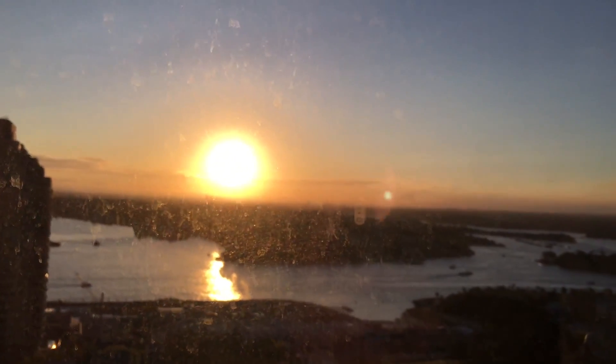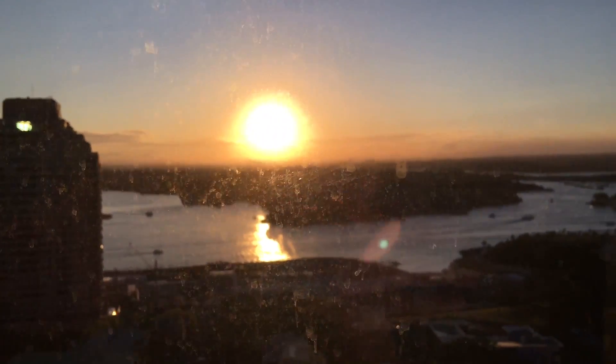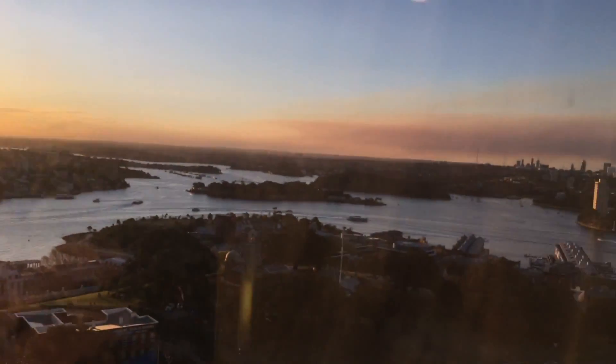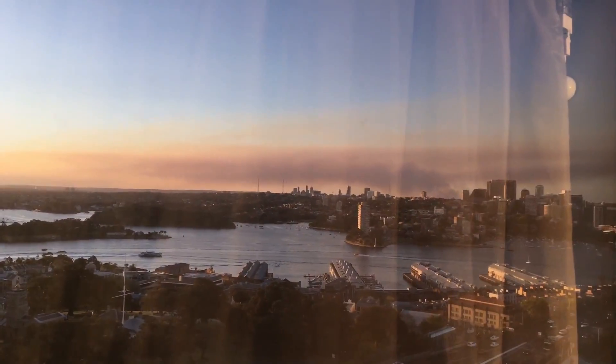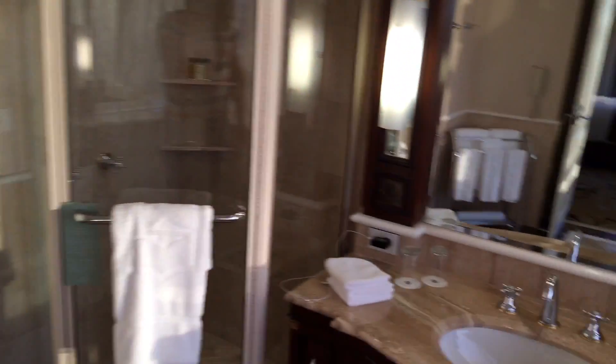The sun is setting now, which looks absolutely fantastic over Sydney. From your suite you virtually have a 360-degree view of the harbour — it's just amazing.